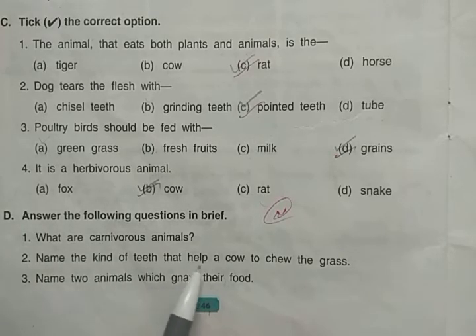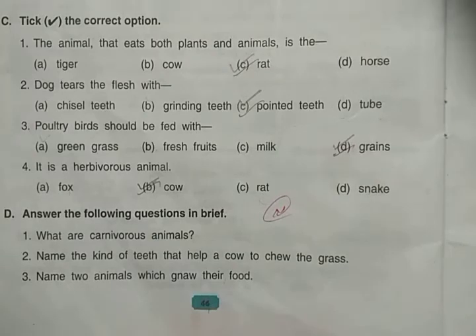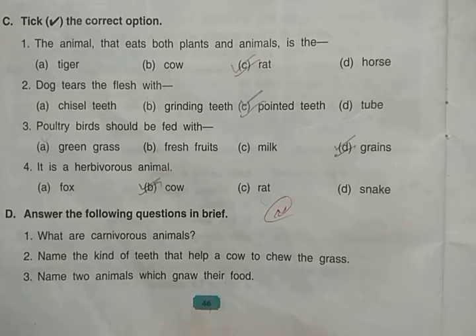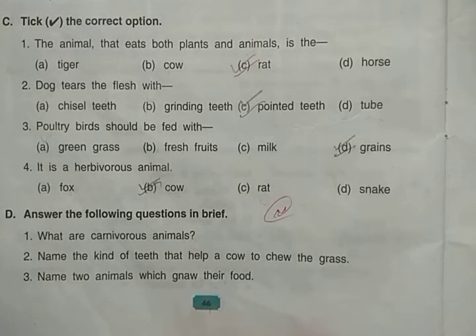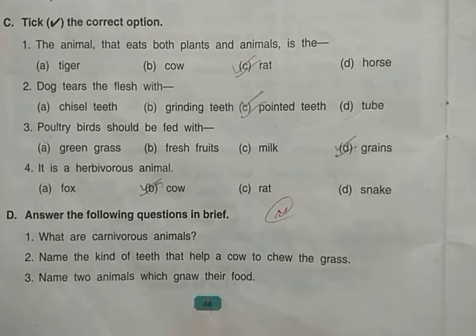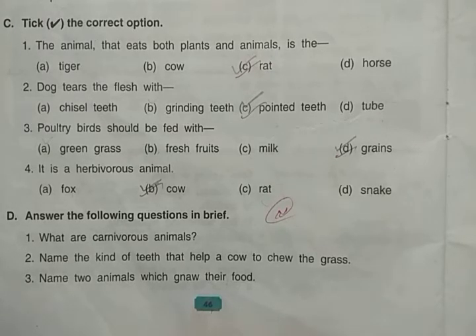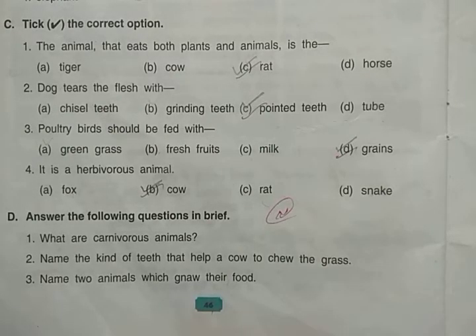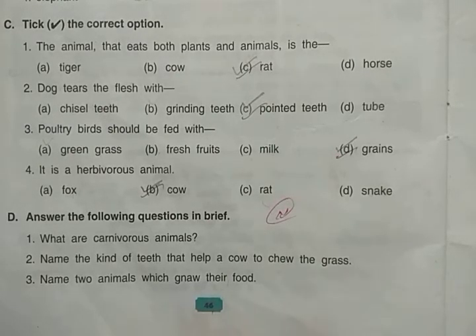Name the kind of teeth that help a cow chew grass. The cow has broad back grinding teeth. 'Broad' means wide and positioned at the back. The cow uses broad back grinding teeth to chew the grass.